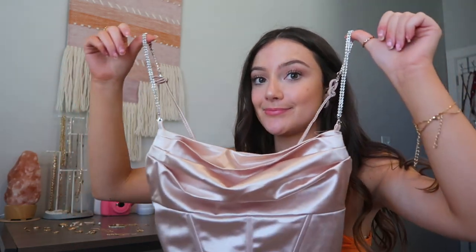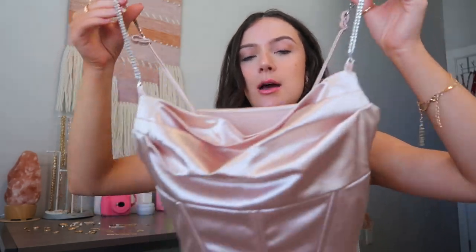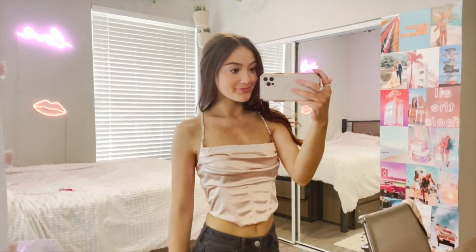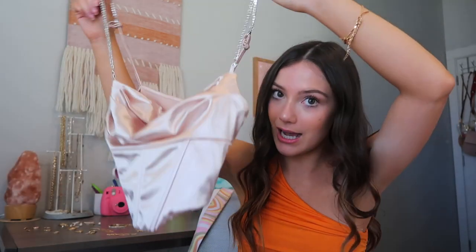The last clothing item — I was shocked when this came in the mail. I guess the picture just didn't do it justice online, but look at the little blingy straps, which are adjustable in the back. It's a satiny type of top with a corset-style bottom that's really popular right now. I just really love this — I'll link it below. Highly, highly recommend.